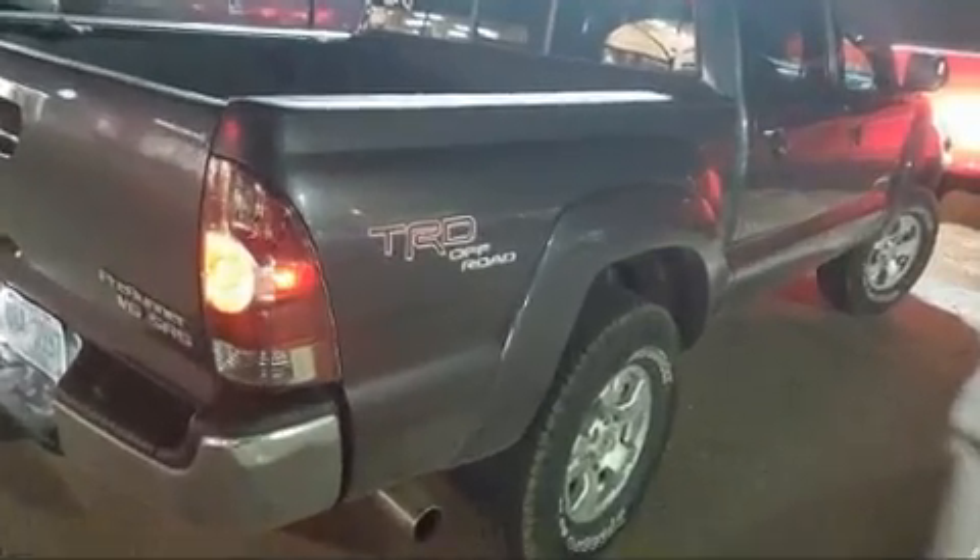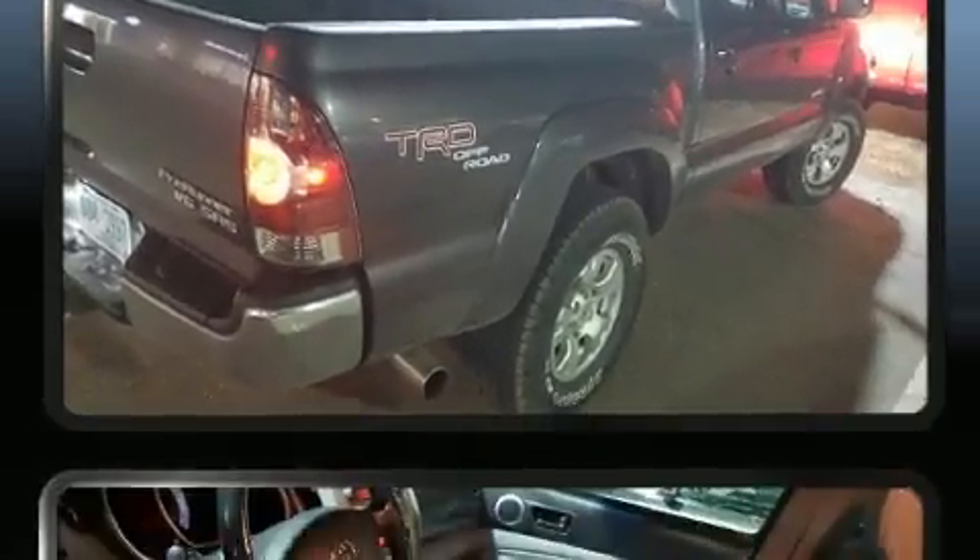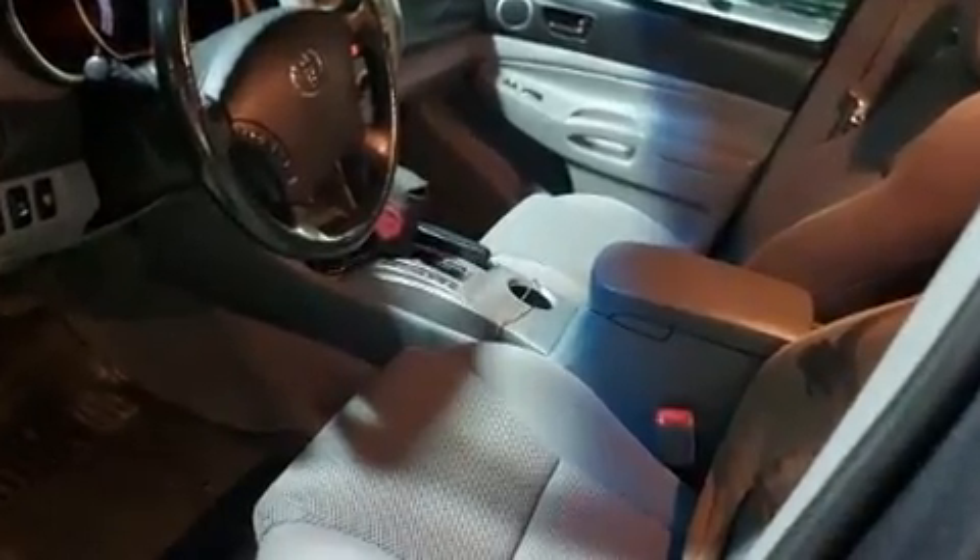Take command of the road in the 2011 Toyota Tacoma. This four-door, five-passenger truck provides exceptional value. Under the hood, you'll find a six-cylinder engine with more than 230 horsepower.